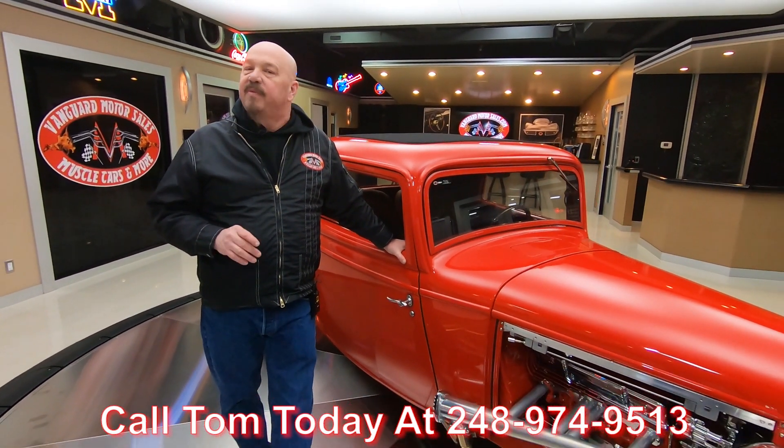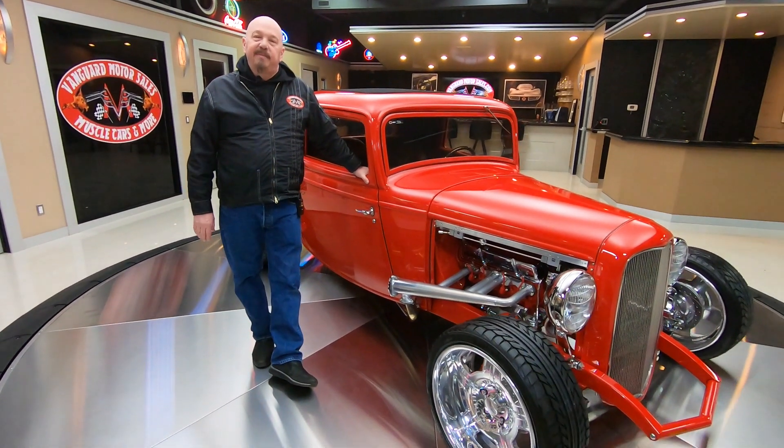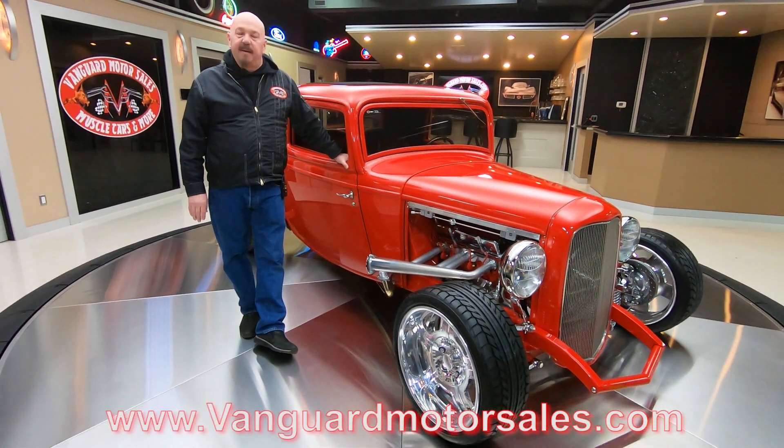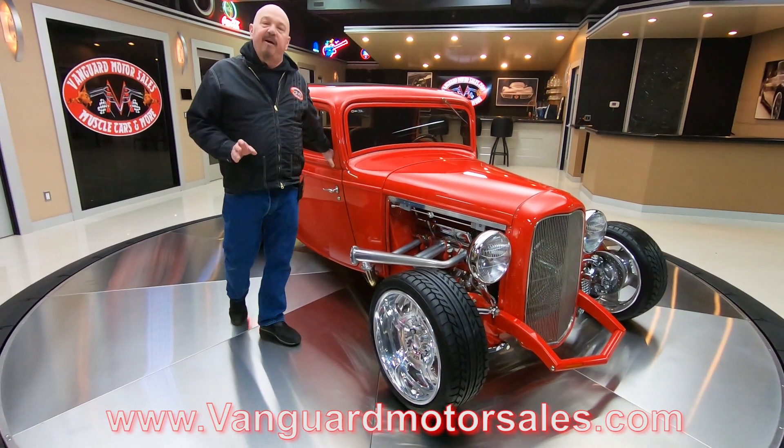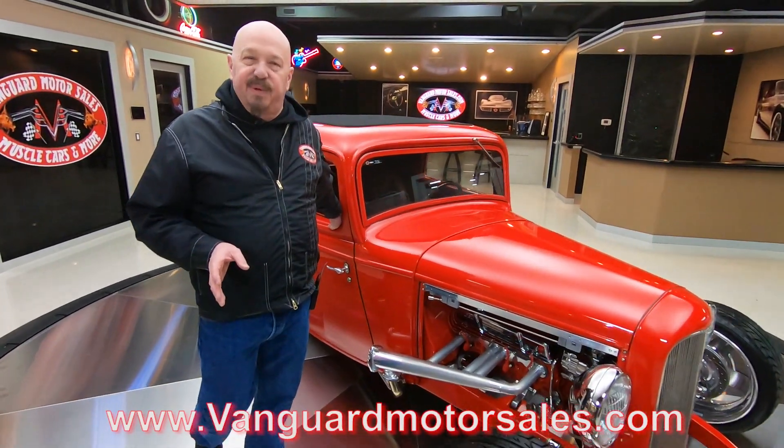We're on Instagram, Facebook, YouTube — check us out on all the social media and go to our website at VanguardMotorSales.com because we're always posting new stuff. I've been in the business for about 35 years and I'm using that experience every day to help you pick out your dream car.